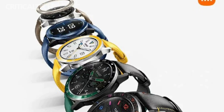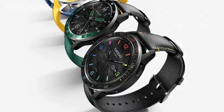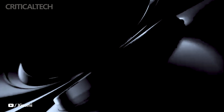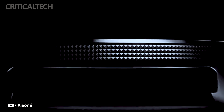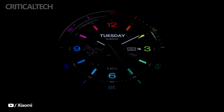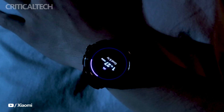The Xiaomi Watch S3 is anticipated to not only cater to tech-savvy individuals, but also those who prioritize style and personalization in their wearables. With its striking appearance, vibrant display, and the intriguing promise of HyperOS, this smartwatch could be a compelling addition to Xiaomi's growing portfolio of tech products. Fans and tech enthusiasts are eagerly awaiting further details and demonstrations of the Xiaomi Watch S3, hoping that it lives up to the brand's reputation for innovation and quality.